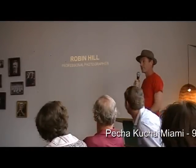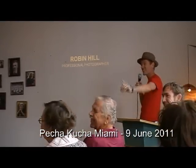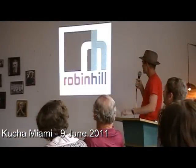Good evening. Can everybody hear me? You can totally hear me. I love it. Good evening.